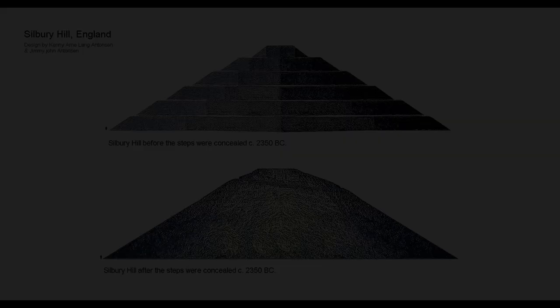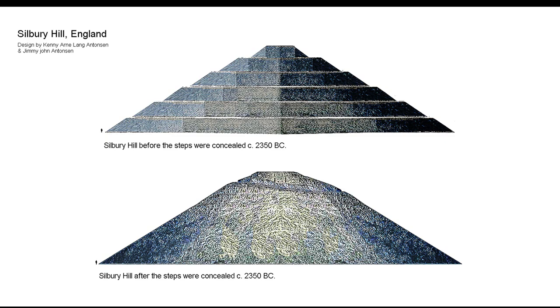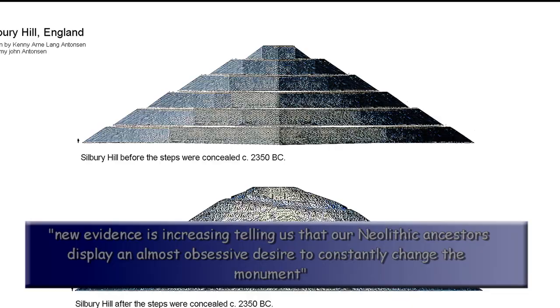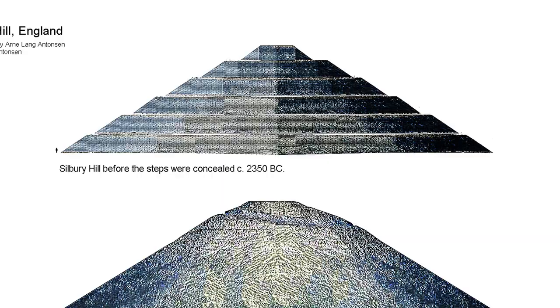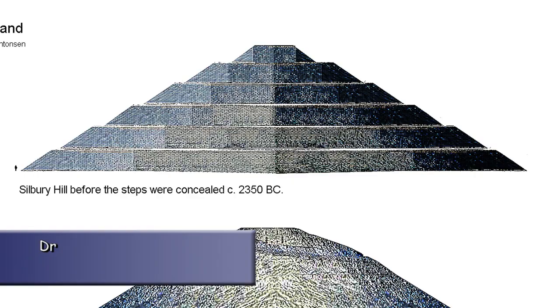The flat top, especially, was often seen to be a platform deliberately built to bring people closer to the skies. But new evidence is increasingly telling us that our Neolithic ancestors displayed an almost obsessive desire to constantly change the monument — to rearrange, tweak and adjust it. It's as if the final form of the hill did not matter; it was the construction process that was important. This investigation showed for the first time that the hill was built like the pyramids of Egypt and South America, in stepped layers. Dr. Leary now believes the mound went through 15 stages of construction and up to 100 different phases within four or five generations.